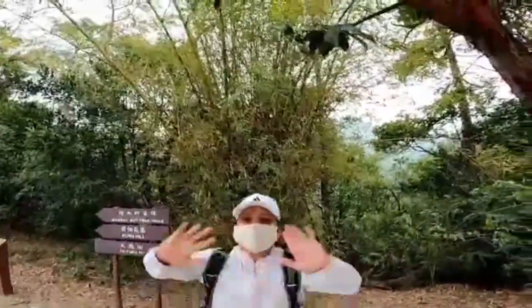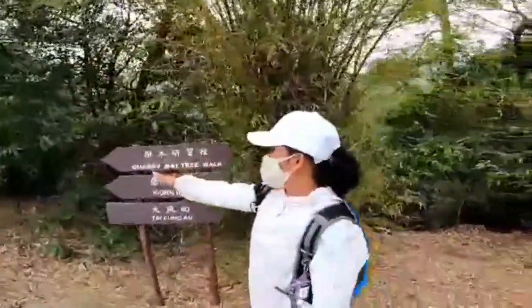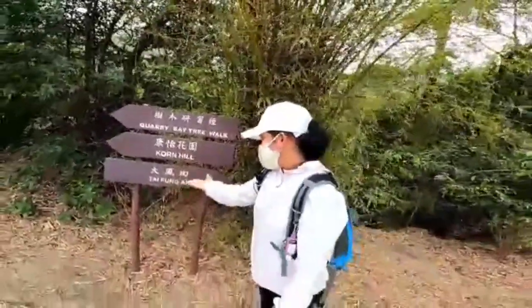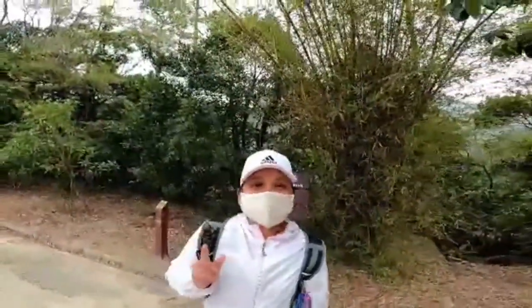Nandito tayo sa pinakmalaking kusina dito sa taas ng bundo. Nandito tayo sa Quarry Bay Tree Walk. Cornhill po ito.